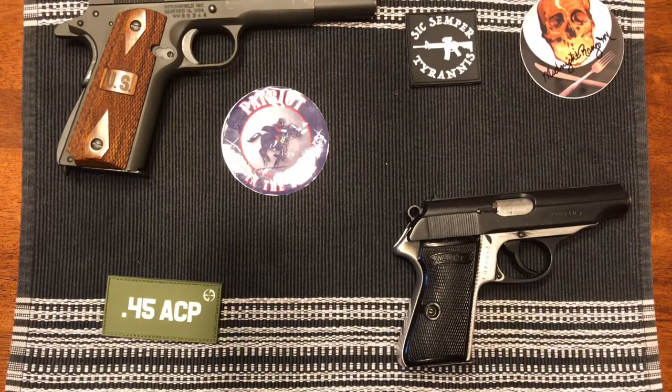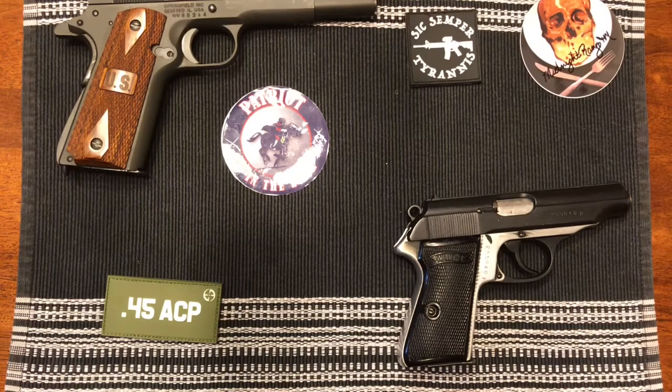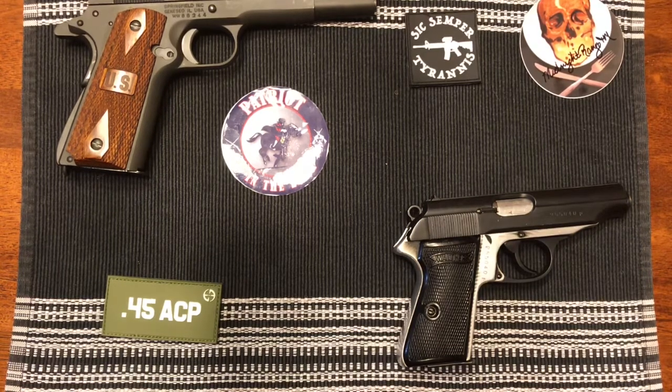This was the first pistol I purchased once I went totally blind. So that kind of got me into this whole Second Amendment community again. In the lower right hand corner, I have a 1943 Walther PP. It's in 7.65mm Browning, or .32 ACP.